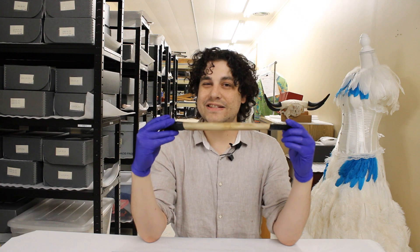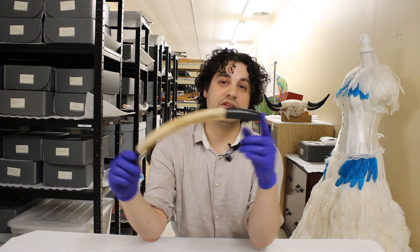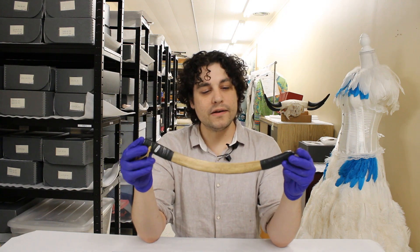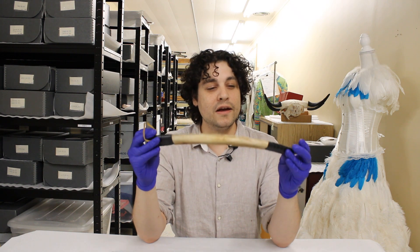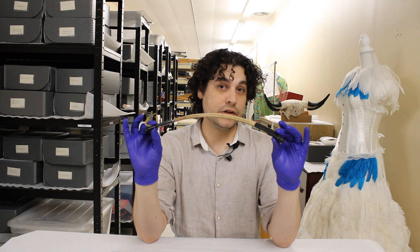This is a modern take on the fleshing knife, as we can see with the electrical tape on the handles. This is where the old kind of meets the new, and this is likely from the late 90s or the early 2000s.